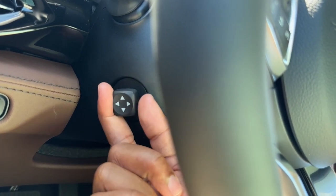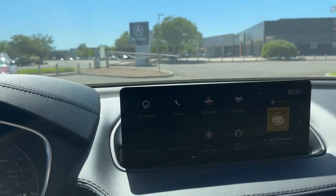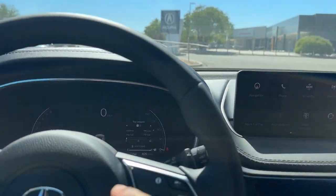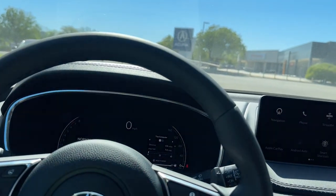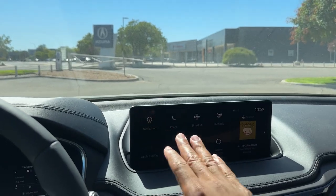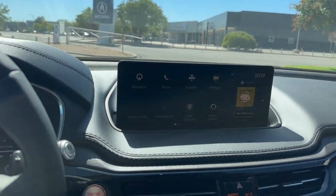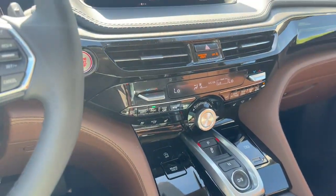The steering wheel is power adjustable — you can see it moving. Coming to the center screen: this is also a 12.3-inch display, matching the driver screen in size. A lot of people complain that this isn't a touchscreen, and it's still not touchscreen for 2024. You use the trackpad to control it. I actually like it on my RDX because it's easier to make selections while driving and you're less distracted.